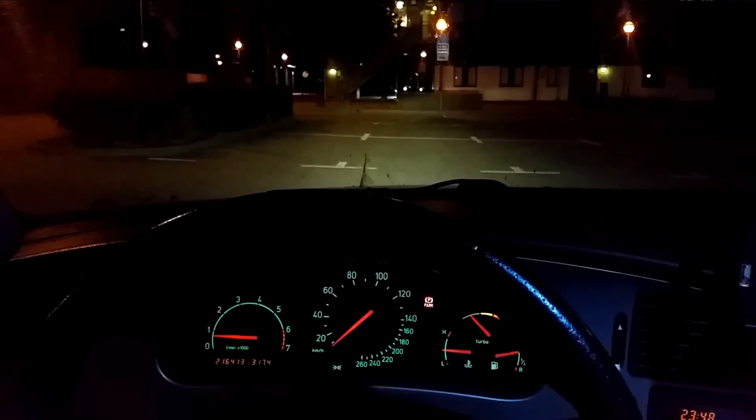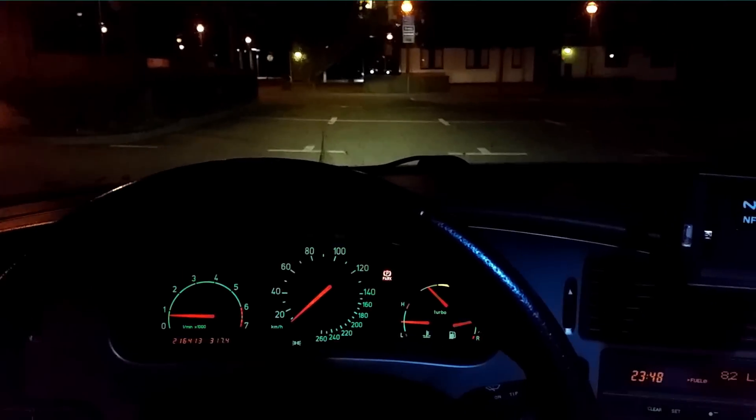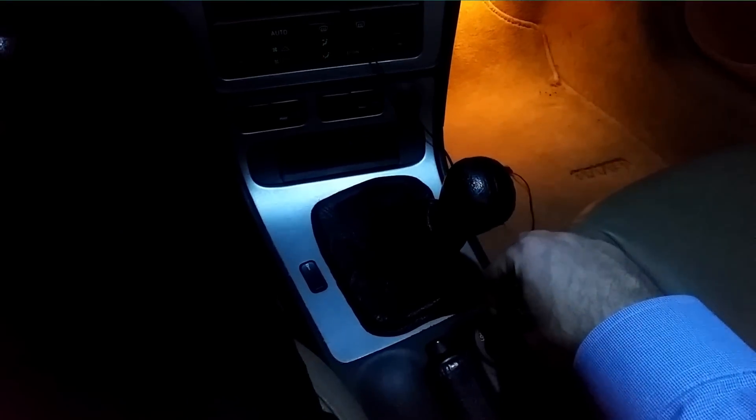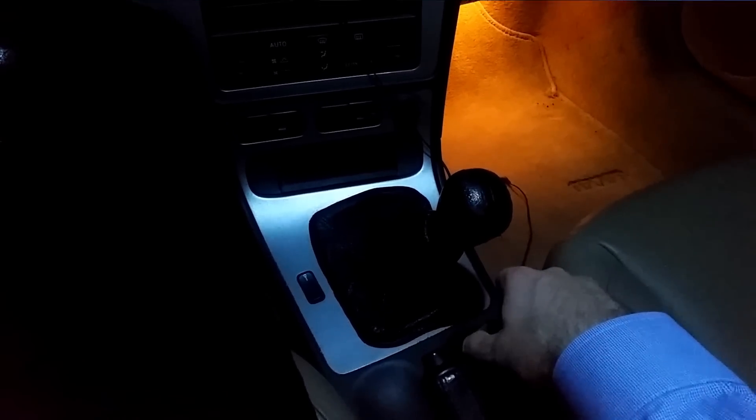Let me show you what follow me home is. The car is running, the Xenon lights are enabled. Now we turn the key to off — engine turns off — and then we pull out the key. The ordering of the actions that follow are important. First, you open the driver door. Then you flash your high beams once. You exit the car. And now watch as I close the door — the Xenons turn on. This is the follow me home function.